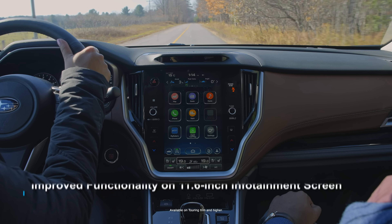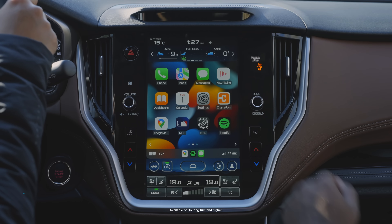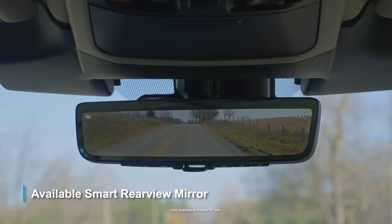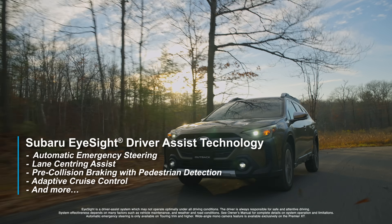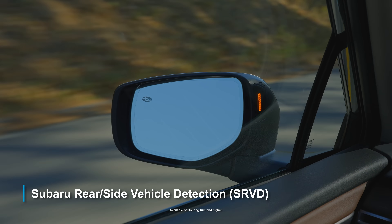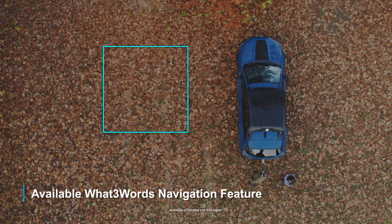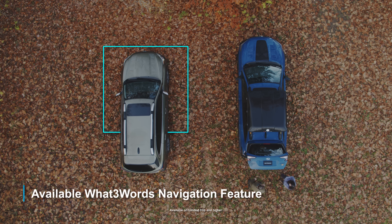Loaded with technology, you get improved functionality on the available 11.6-inch infotainment screen with wireless Apple CarPlay and Android Auto, wireless phone charging, available smart rear-view mirror with integrated rear camera display, Subaru's EyeSight driver assist technology with a wider camera view plus an electric brake booster, Subaru Rear Side Vehicle Detection, and Subaru's available new innovative What Three Words navigation feature, which allows you to navigate to precise 10-foot by 10-foot GPS locations by speaking just three preset user-defined words.